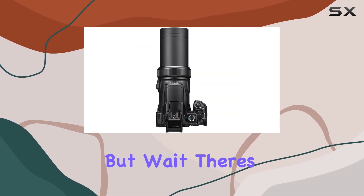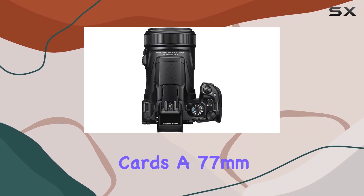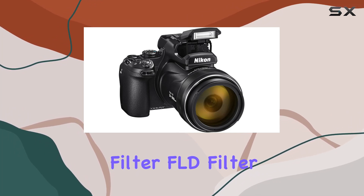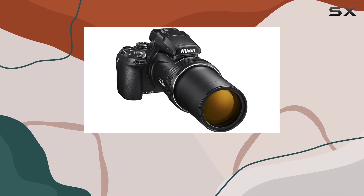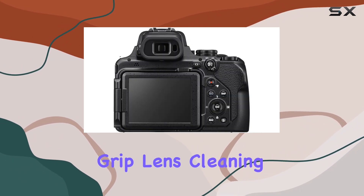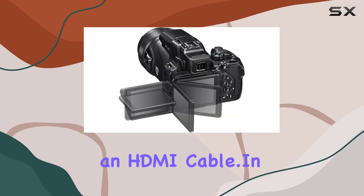But wait, there's more! This bundle includes extras like 64GB high-speed SD cards, a 77mm UV filter, CPL filter, FLD filter, a 4PC filter kit, a slave flash, a compact camera bag, a camera wrist grip, lens cleaning cloth, LCD screen protector, and an HDMI cable.